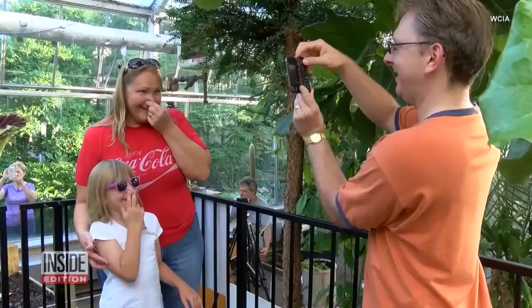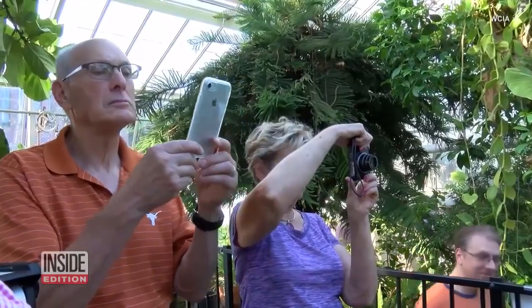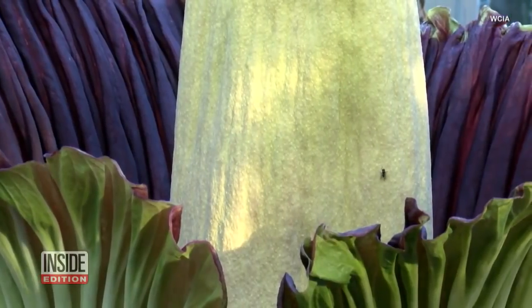The corpse flower at the greenhouse of Eastern Illinois University drew the smell-curious from far and wide. When you're standing next to it while it's blooming, you can actually taste the odor.